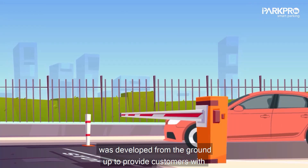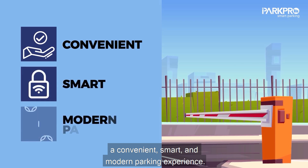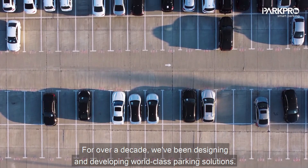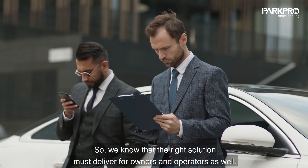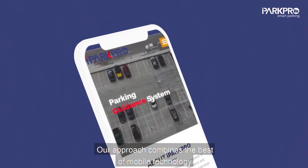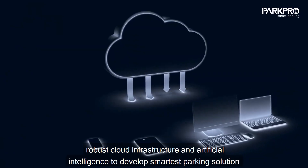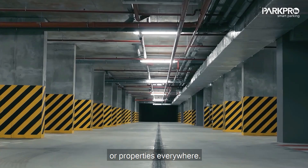iPark Pro was developed from the ground up to provide customers with a convenient, smart, and modern parking experience. For over a decade, we've been designing and developing world-class parking solutions. So we know that the right solution must deliver to owners and operators as well. Our approach combines the best of mobile technology, robust cloud infrastructure, and artificial intelligence to develop the smartest parking solution for properties everywhere.